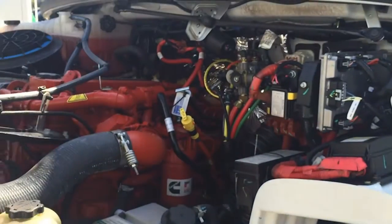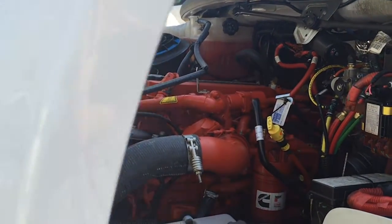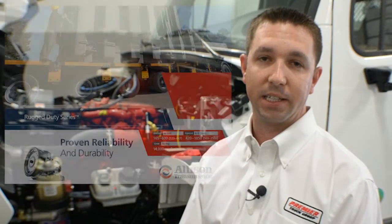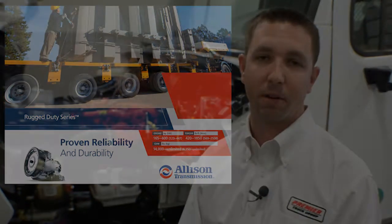This engine is linked up to an Allison Automatic RDS transmission, which is a rugged duty series transmission and also has a PTO provision if needed. This transmission will make for easier driving and driver retention. It's push button and very easy to operate.